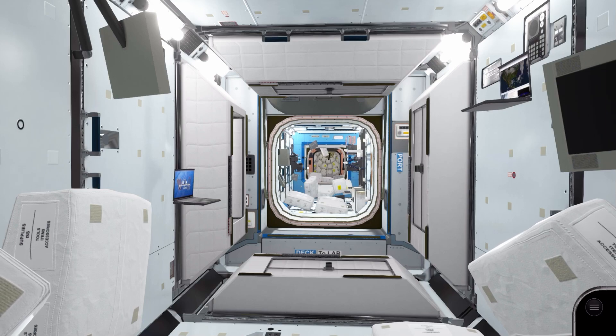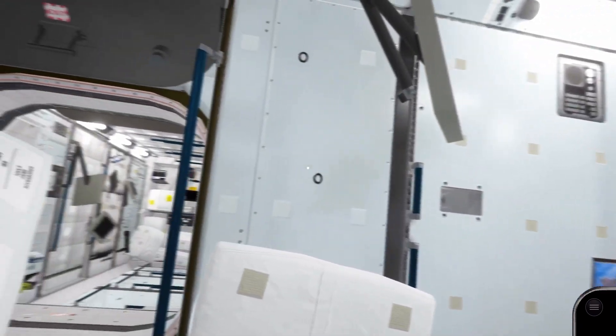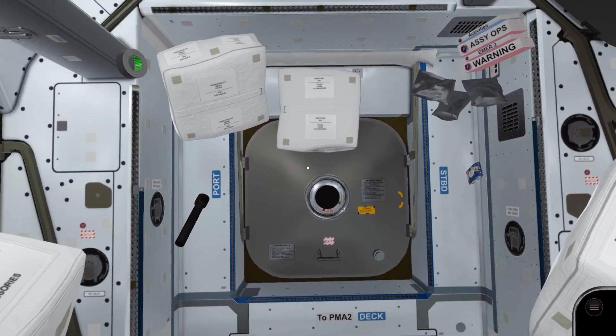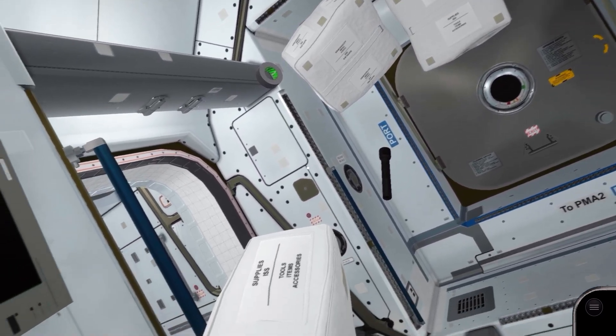Welcome aboard the International Space Station. This is NASA's Space Science Investigations: Humans in Space for Xbox Series S. We start our tour in Node 2 of the US segment with the International Docking Adapter behind us. This is where NASA astronauts arrive at the station.